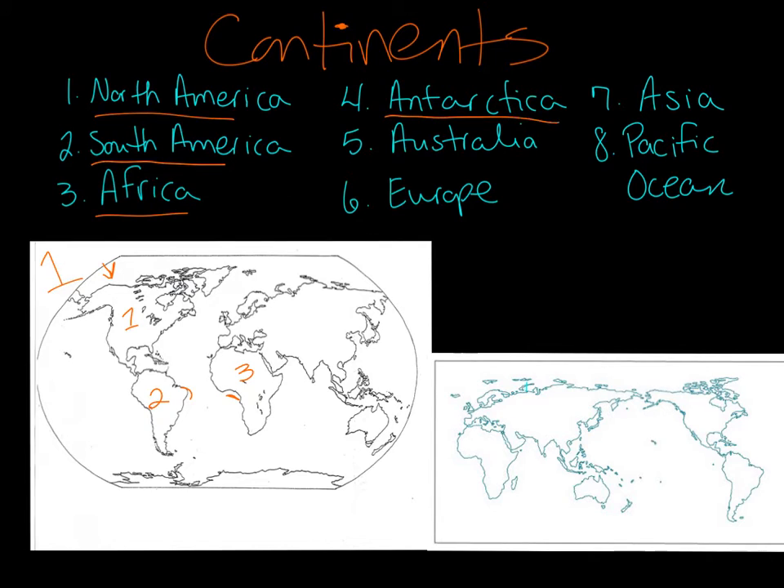What about Antarctica, number four? Great job. Antarctica is way down here. That's where we have our South Pole. What about Australia? Great job. Australia is right over here on the edge.